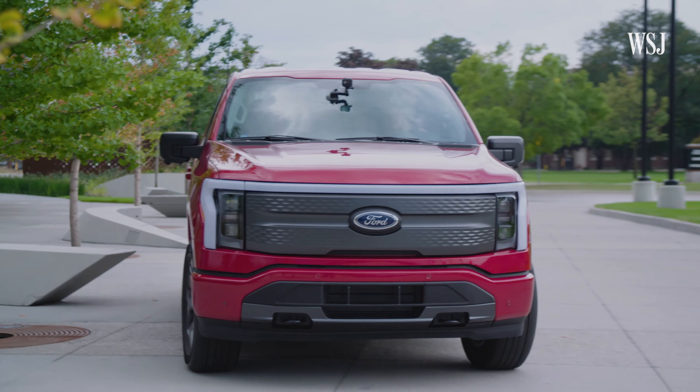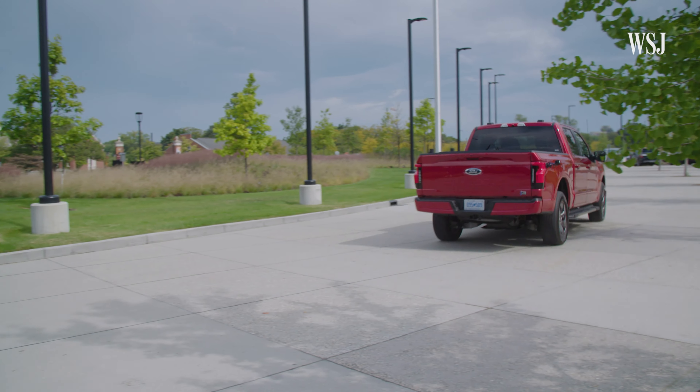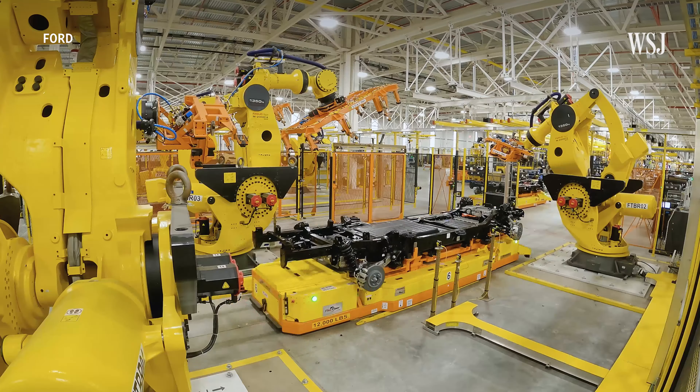In the race to develop their EVs, automakers had different visions. Ford prioritized speed. By taking its existing gas-powered F-150 and retrofitting it with battery power, Ford beat GM to market. GM, on the other hand, focused on creating an all-new set of battery cells and motors that can be used as a base for future EV models.